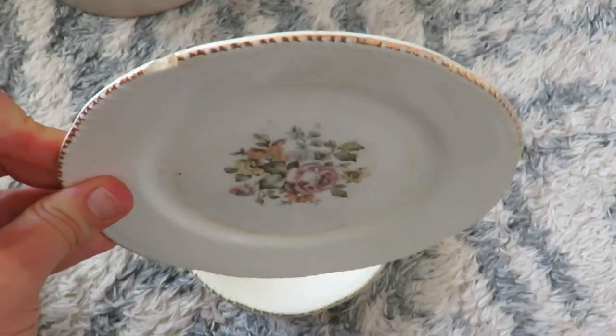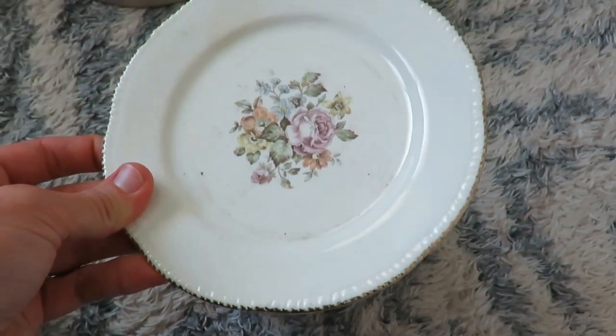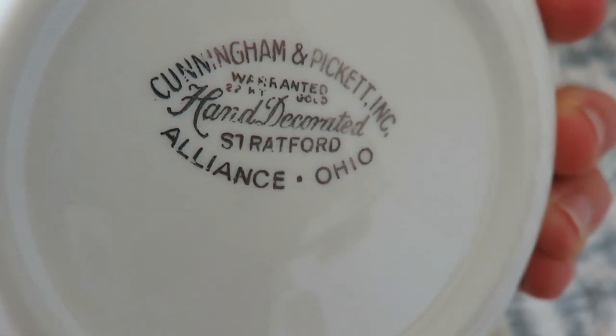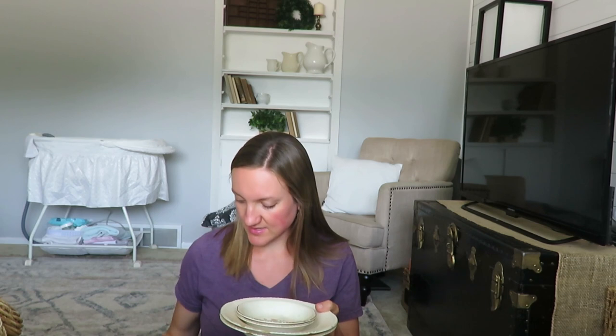Also at the same garage sale, these beautiful vintage dishes weren't marked but she was going to charge 25 cents per piece, or I could get the whole set of eight to ten pieces for two dollars — so I got the whole thing. They have a beautiful floral pattern, little bowls, bigger soup bowls; the brand is Cunningham and Pickett, hand-decorated, Stratford, Alliance, Ohio. Some are chippy, a couple have extra stamps, and there's even one random piece from England — but two dollars for these adorable vintage plates was a great steal.